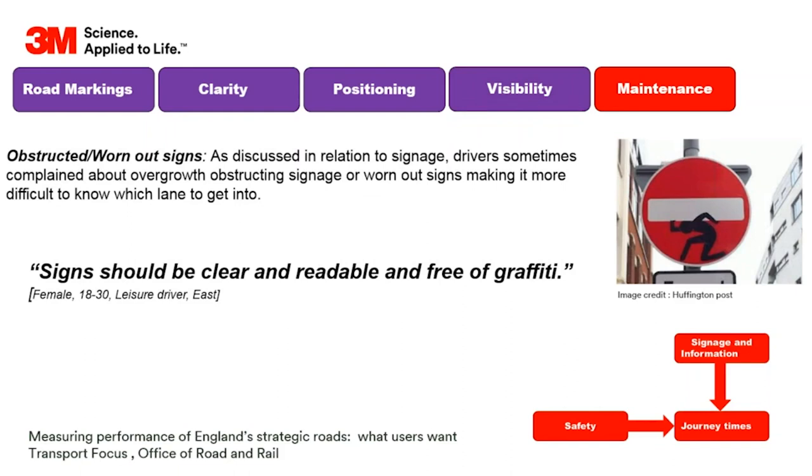Obstructed and worn-out signs were another concern from the study. Signs should be clear, readable, and free of graffiti - a fairly obvious thing to say, and we'll talk about graffiti a little later.